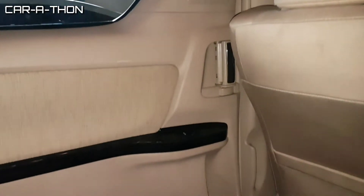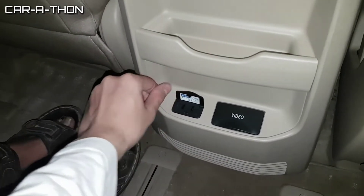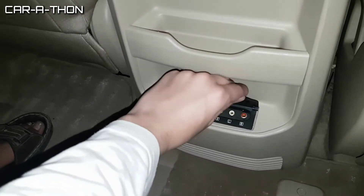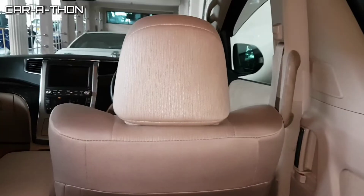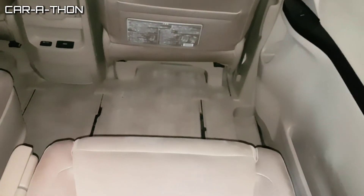There are 2 cup holders in the cabin. This being a luxury MPV, it also comes with a video option — you can connect a PlayStation if you wish. The second row seats also have armrests.